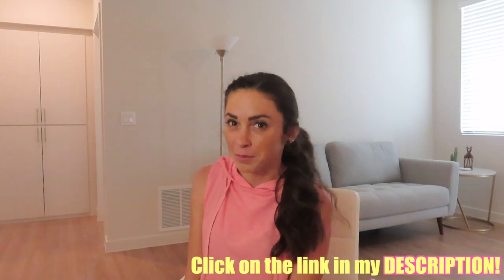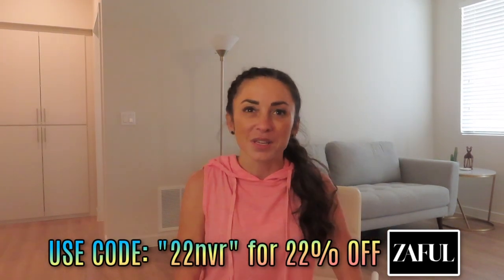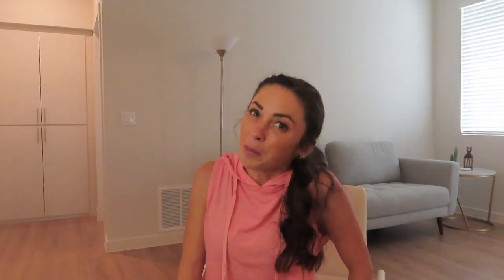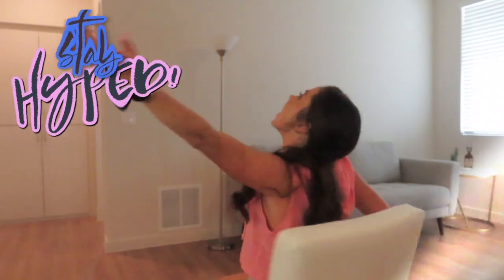Well folks, that is our Zaful haul. I really hope you enjoyed something different and enjoyed seeing all these cute pieces. Don't forget that I have a discount code for you — just click on the link in my description and use code 22NVR to get 22% off your next purchase from Zaful. Please don't miss out because all of their items are already affordable, so when you add this discount it makes it beyond affordable and you can go on a little shopping spree. If you enjoyed it, please subscribe to my channel, give me a big thumbs up, and comment below to let me know which item you liked the most and if any of you have ever ordered from Zaful. Choose affordable and cute clothes, save money, be confident, and because of that you will be able to stay hyped.